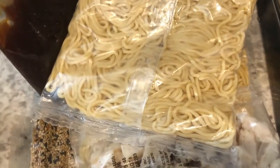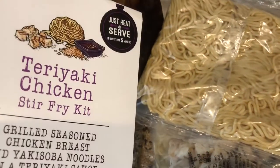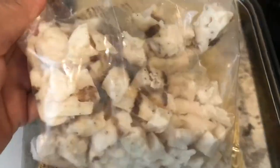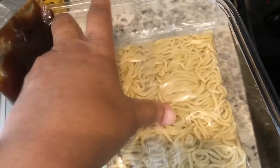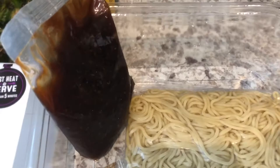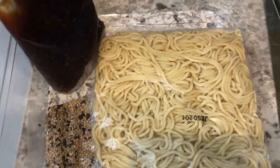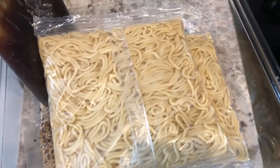Let me show you what the kit looks like on the inside. It comes in a plastic box with a lid. In the kit you get a package of chicken, two packages of yakisoba noodles, the teriyaki sauce, and sesame seeds to sprinkle on top. I am also making some spring rolls in the air fryer to go with it.